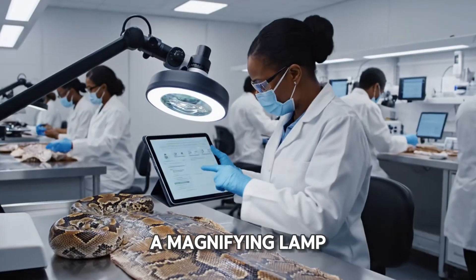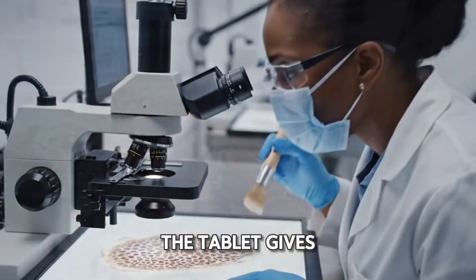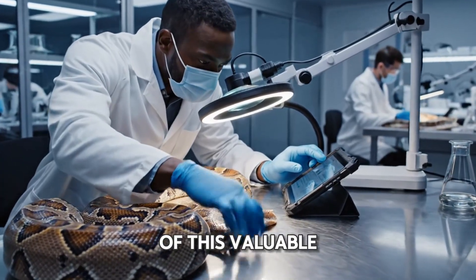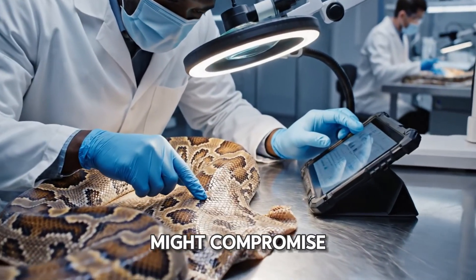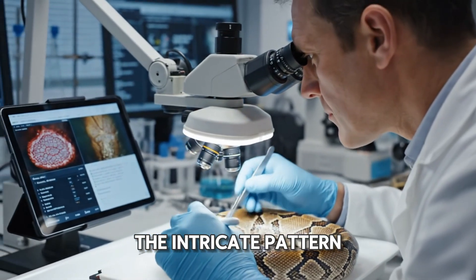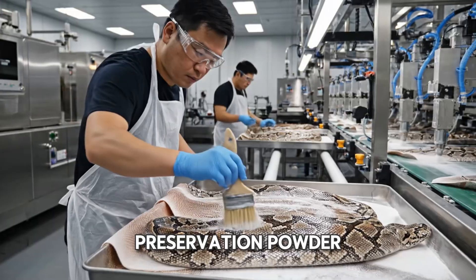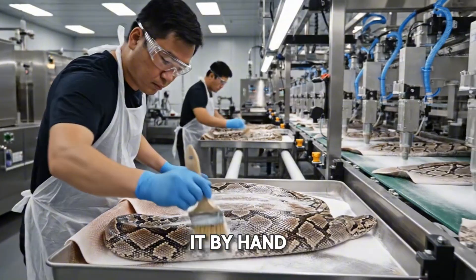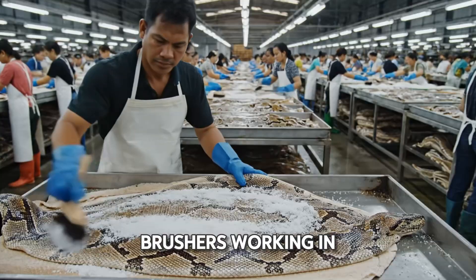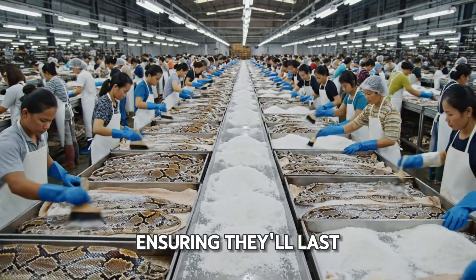Final inspection. Under a magnifying lamp, a scientist scans for imperfections. The tablet gives the all clear. Every square inch of this valuable material is scrutinized. He goes in for a closer look — the loop reveals the intricate pattern, and every detail is logged. Data-driven fashion. Now for some preservation powder. One worker applies it by hand while a machine does the same on an industrial scale. This crucial step cures the hides, ensuring they'll last for decades.